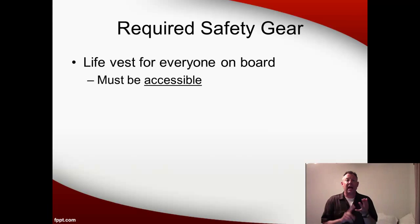Let's talk first about the required safety gear — the things you must have to be legal. First off, you've got to have a life vest for everyone on board. Not only do you have to have the life vests, when you're underway they have to be accessible. You can't shove them under a compartment or under the bow — they have to be readily accessible or you're not legal. If you're using our boats, you should have the life jackets on at all times. That's just the most safe thing to do, and we require it.